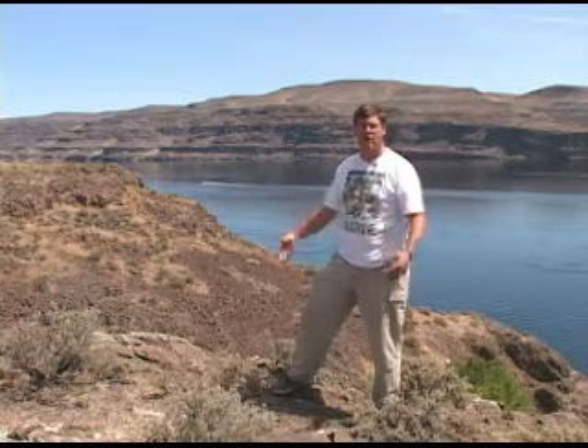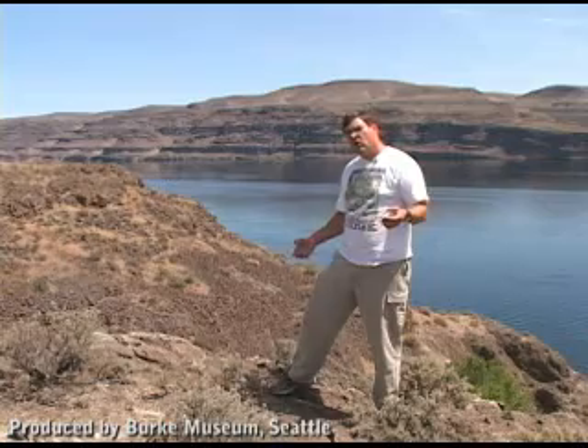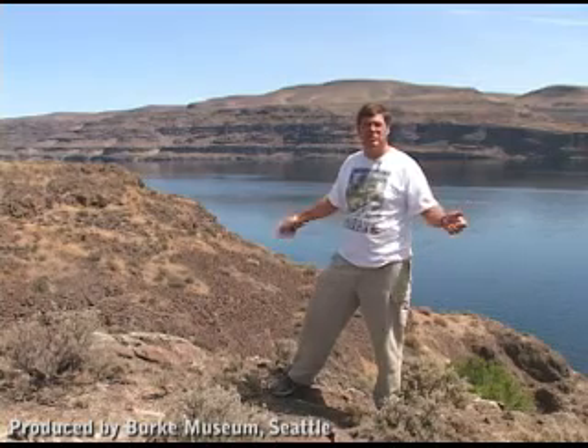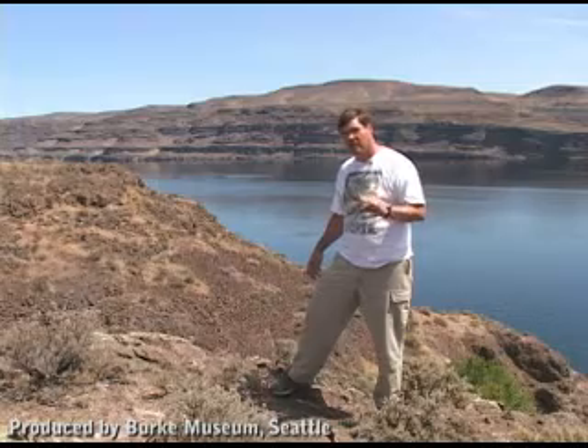15 million years ago that Pacific moisture came rocking across Washington State, and Washington State was densely forested with a very interesting forest unlike any forests anywhere in Washington today. A lot of things that lived here 15 million years ago are either extinct here or extinct worldwide. It's another example of how the planet is always changing — climates change, mountain ranges come and go, and plants and animals respond very dramatically. 15 million years ago this would have been a forest unlike any forest alive in the world today; today it's sagebrush and lava fields. That's what makes this one of the coolest places in the world to find fossil wood.